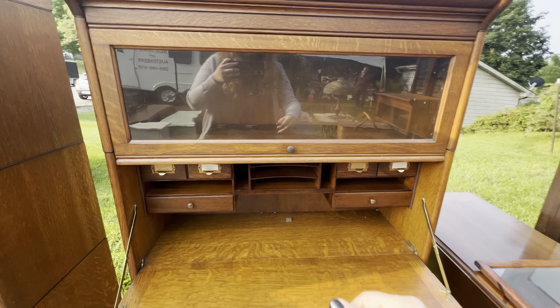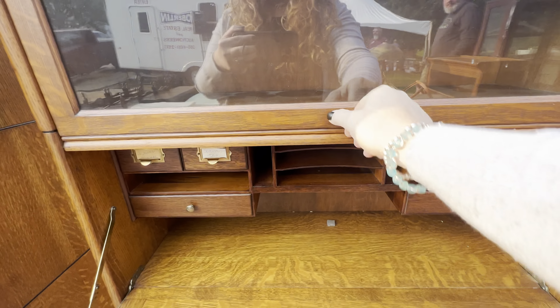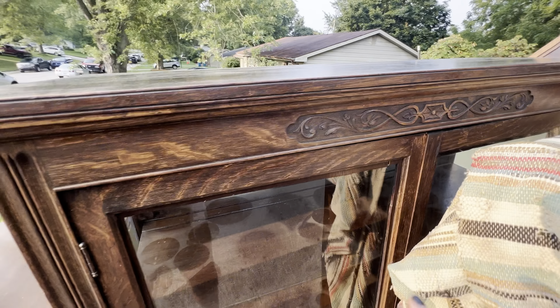Today's auction takes us across the border to Angola, Indiana, for an estate sale auction. Boy, does she have some lovely furniture pieces.